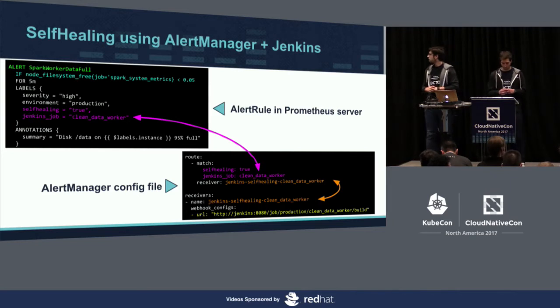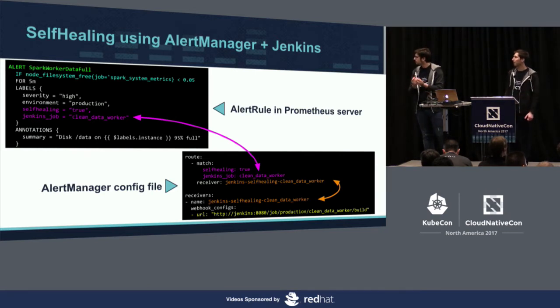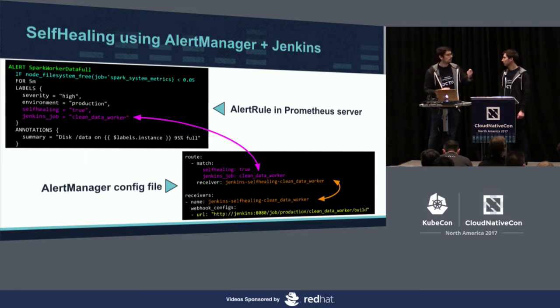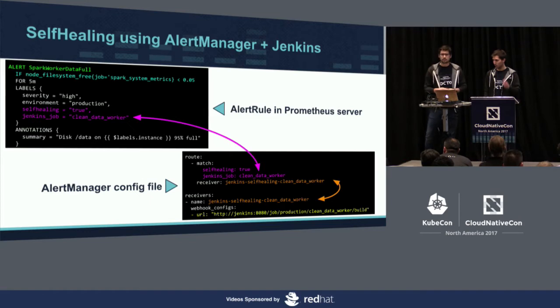In our stack, we use the AlertManager. Its role is to fire events relative to Prometheus rules. When a Prometheus rule fires, the AlertManager matches the alert using labels and can send it to different receivers — Slack, email, or custom webhooks. Using webhooks, we trigger Jenkins jobs remotely. If the Jenkins job runs an Ansible playbook or Chef playbook, you can have a beginning of self-healing directly into your platform.